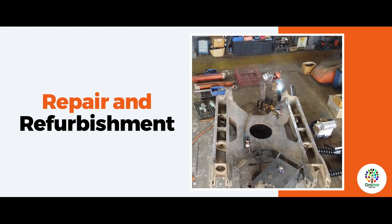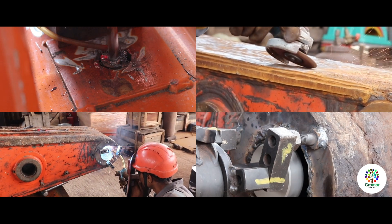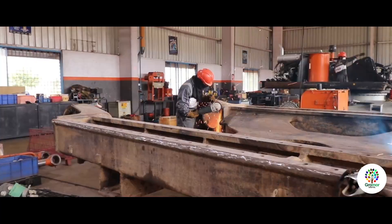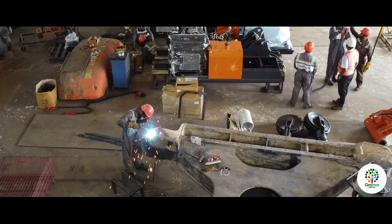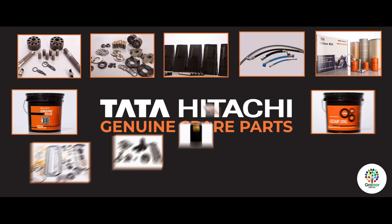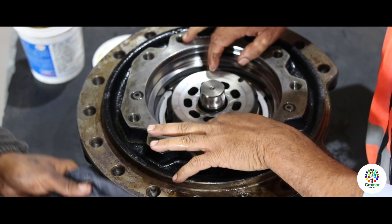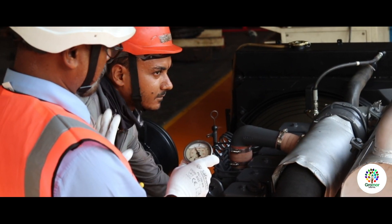Repair and refurbishment: All the aggregates are transferred to the repair shop where they are repaired and tested according to standard operating procedures. Simultaneously, structural repairs of the upper frame, lower frame, boom, arm, and bucket are carried out in the fabrication shop. Tata Hitachi genuine spare parts are used to increase the life of these aggregates and structures, with old and worn-out parts replaced with brand new ones.